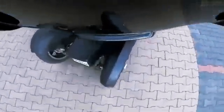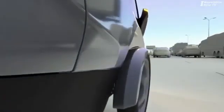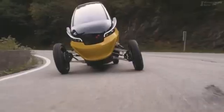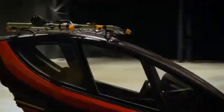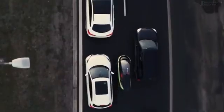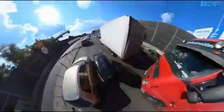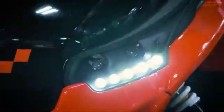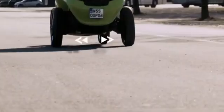The Trigo's integration of smart technology enhances its performance, providing a quiet, efficient, and sustainable mode of transportation. Its retractable front wheels not only improve maneuverability but also contribute to a versatile driving experience that adapts to various urban challenges. As more cities shift towards sustainable transportation solutions, the Trigo offers a perfect blend of innovation and practicality, offering a clean, efficient, and convenient way to navigate the city.